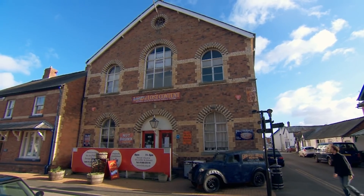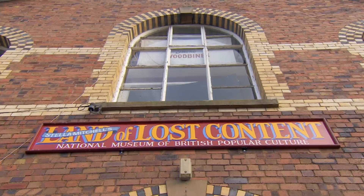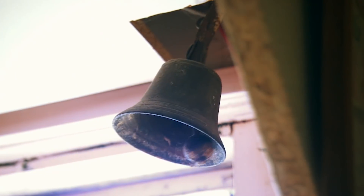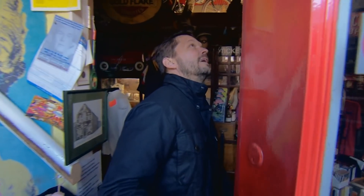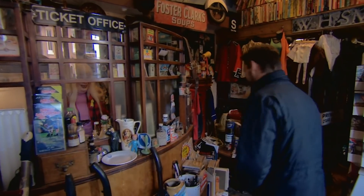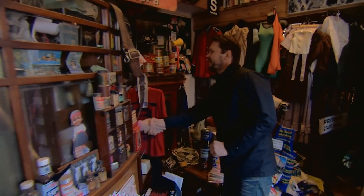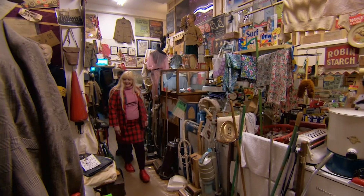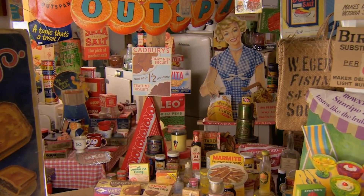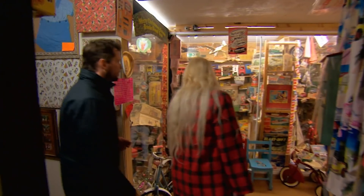So to hunt out the food packaging of yesteryear, I've come to one of Britain's most remarkable museums. Wow, look at this. Hello — are you Stella? Yes. Nice to meet you. This is incredible. For the past 46 years, Stella Mitchell has been collecting 20th-century memorabilia celebrating British consumerism.